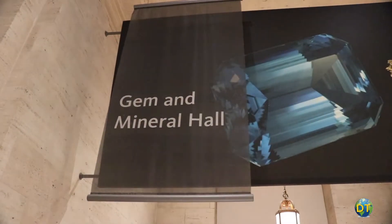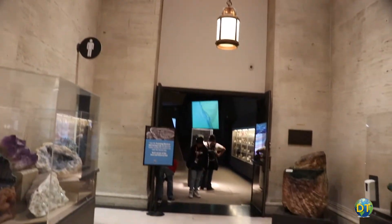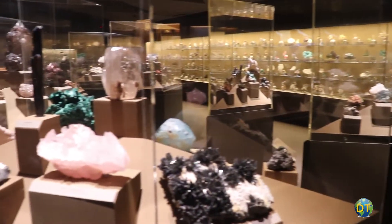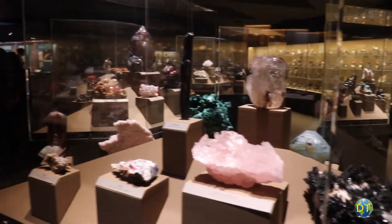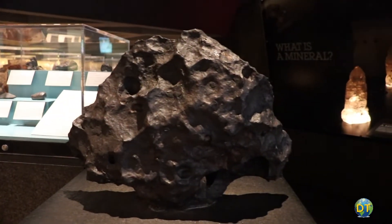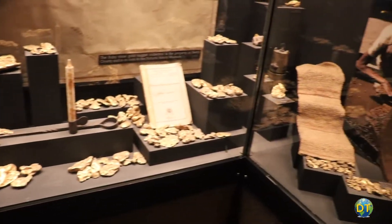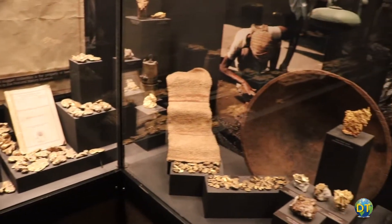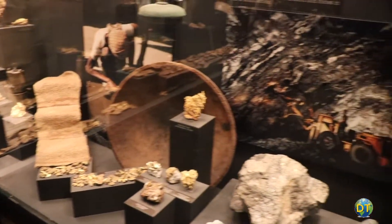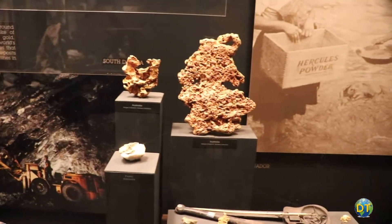In the Gem and Mineral Hall, be prepared to be dazzled by more than 2,000 specimens of polished gemstones, minerals and gold. The gems and mineral exhibits include a 4.5 billion year old meteorite, the largest exhibit in the world of natural gold, and the largest gold nugget ever found in California. The famous Mojave gold nugget can be seen in the Gem and Mineral Hall.